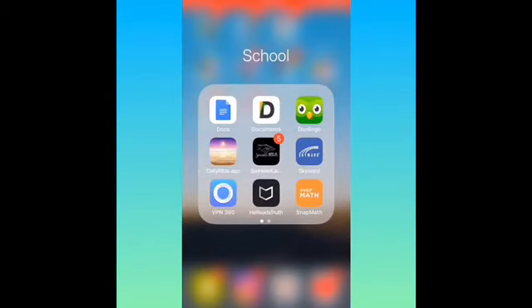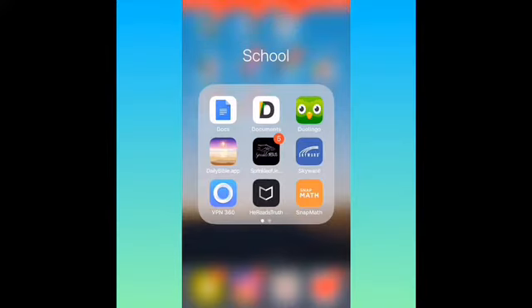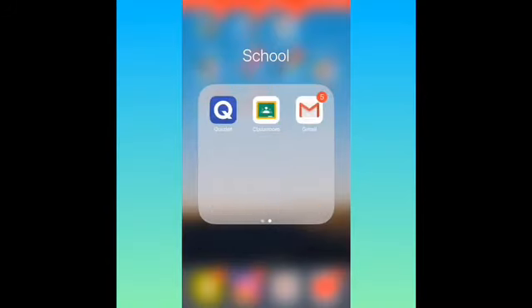And in my school folder I got Docs — like Google Docs — and Documents, then Duolingo, Daily Bible app, Sprinkle of Jesus, Skyward, VPN 360, He Reads Truth, Snap Math, Quizlet, Classroom, and Gmail.